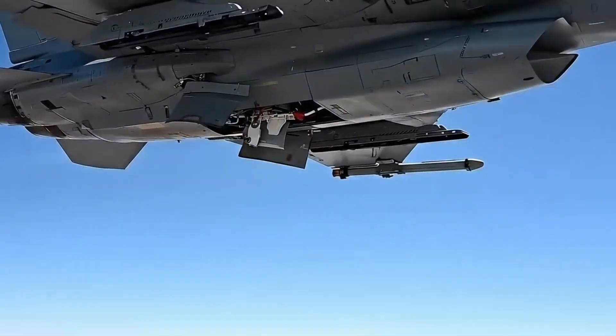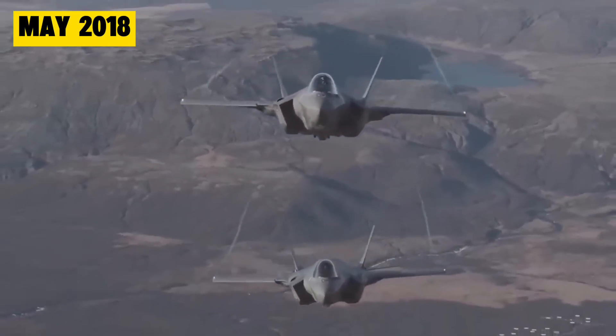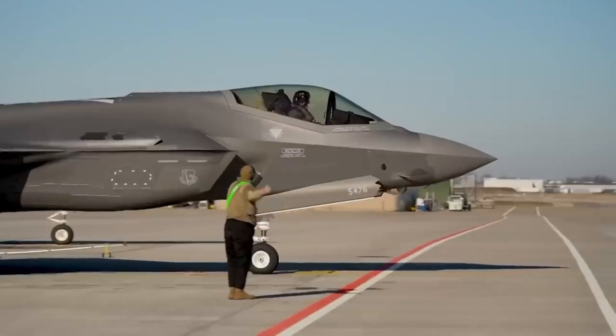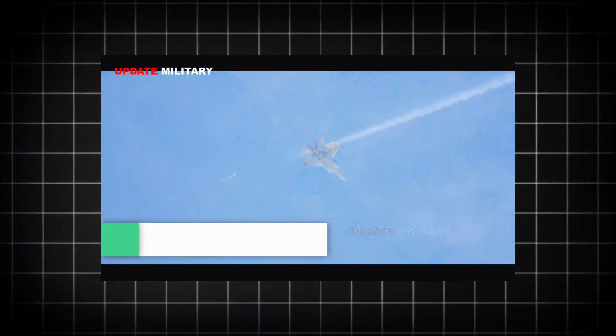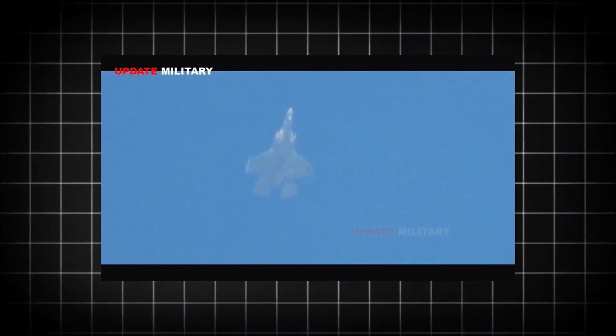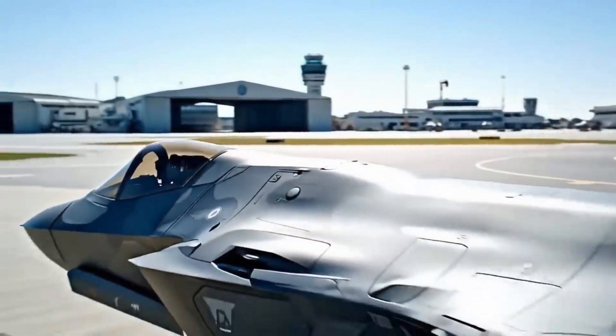So what happened when Israel's new upgrade finally went into combat? The results shocked the entire world. May 2018: Israel announced the world's first F-35 combat missions, striking targets in Syria with complete success. The real proof came with a photograph that made headlines worldwide — Israeli F-35s flying over Beirut, Lebanon in broad daylight. Not at night. Not using weather cover. In broad daylight. Advanced Russian air defense systems operating in the area? Completely blind. Surface-to-air missiles couldn't lock on. The aircraft were military ghosts. Iranian generals received intelligence reports showing their billion-dollar Russian defense systems were useless.